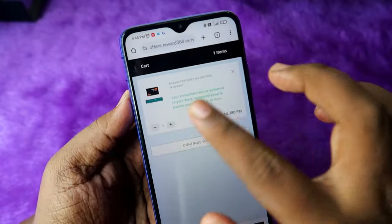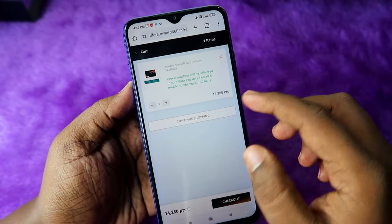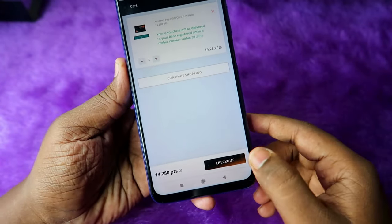After adding to cart, you can see that your vouchers will be delivered to your bank registered email and mobile number within 30 minutes. Click on 'Checkout'. Here you need to enter your registered mobile number and email address. Note that there is still a reward points redemption fee of ₹99 plus GST applicable.